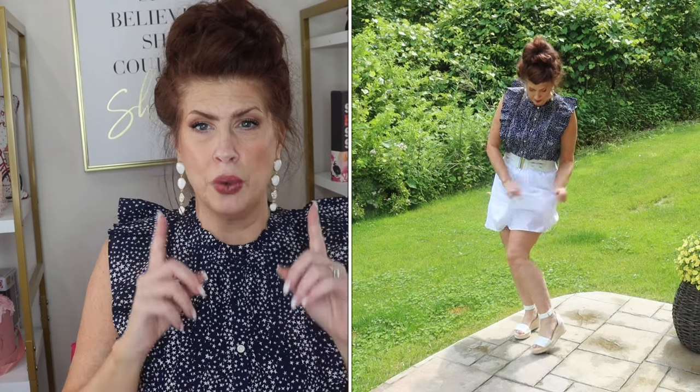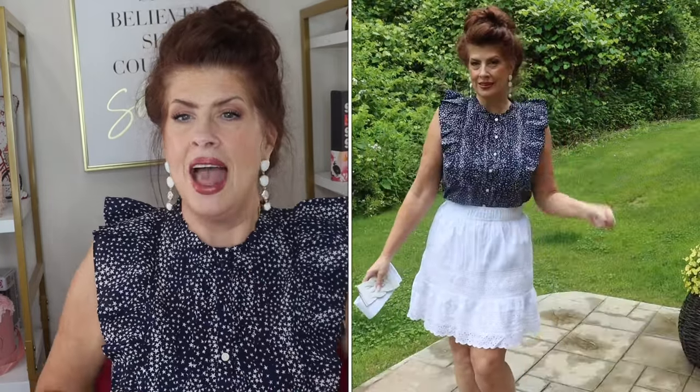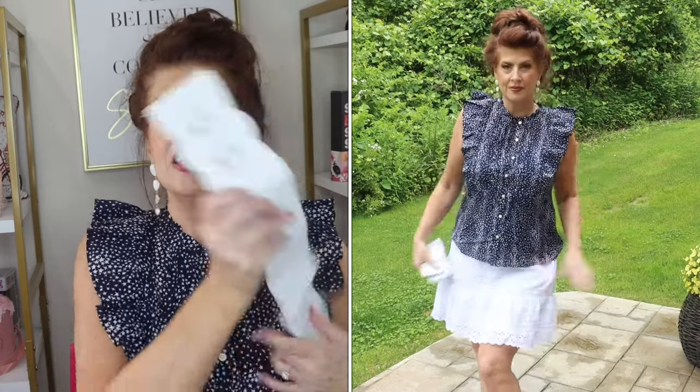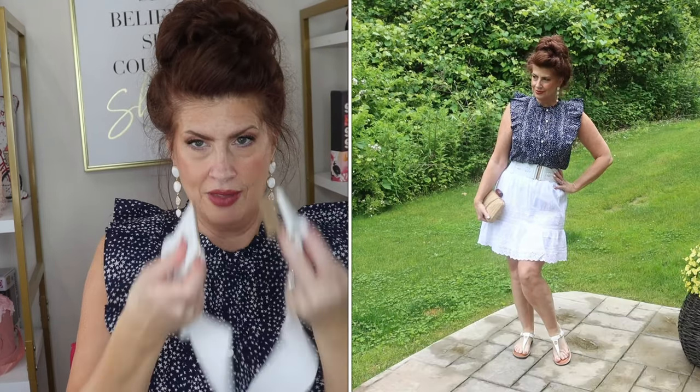I actually have a longer eyelet skirt, so if this one is a little bit too short for you ladies, not a problem — I'll list one I've owned for years from Amazon. I'll put this mini one and the Amazon one both in the description box. Now you know I'm a belter. You could untuck this and wear it untucked, but I like cinching in my waist as much as possible, and a nice big wide belt does that. This white one I'm wearing is right off Amazon, and it works perfectly because I'm wearing gold jewelry and it has gold hardware.